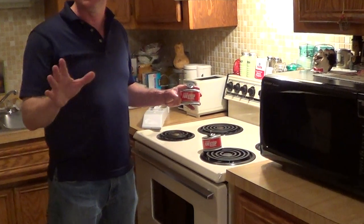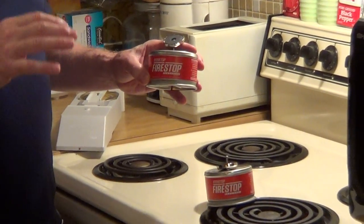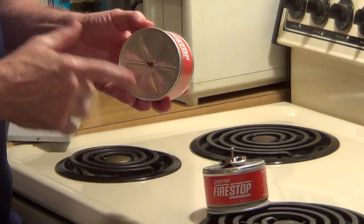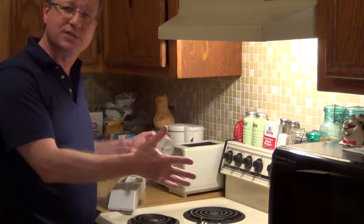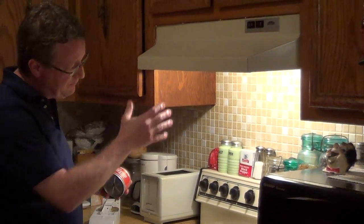A product that fire departments across the nation recommend is the Stovetop Fire Stop. The way it works is it's not activated by heat or smoke — it actually has a fuse on the bottom of this canister. If you have an oil fire or a grease fire, the flames will ignite this fuse and the suppressant is released, putting out any type of cooking fire. It's very easy to install and I love it.